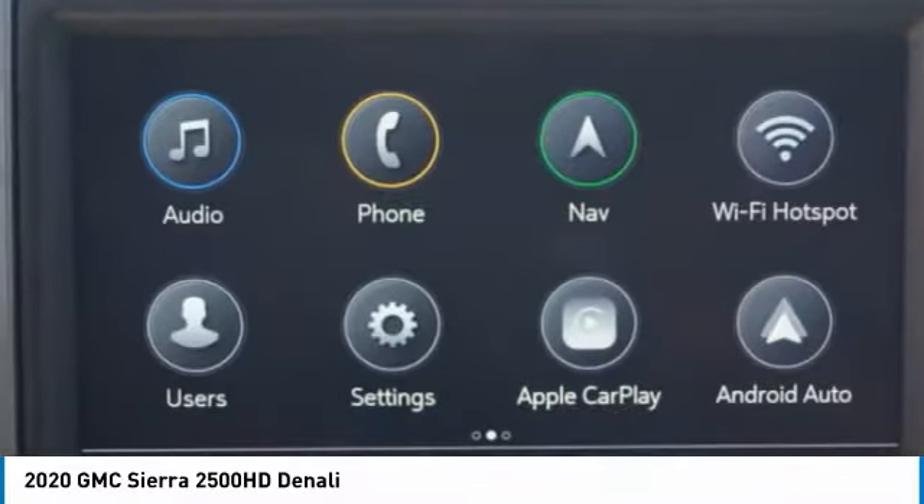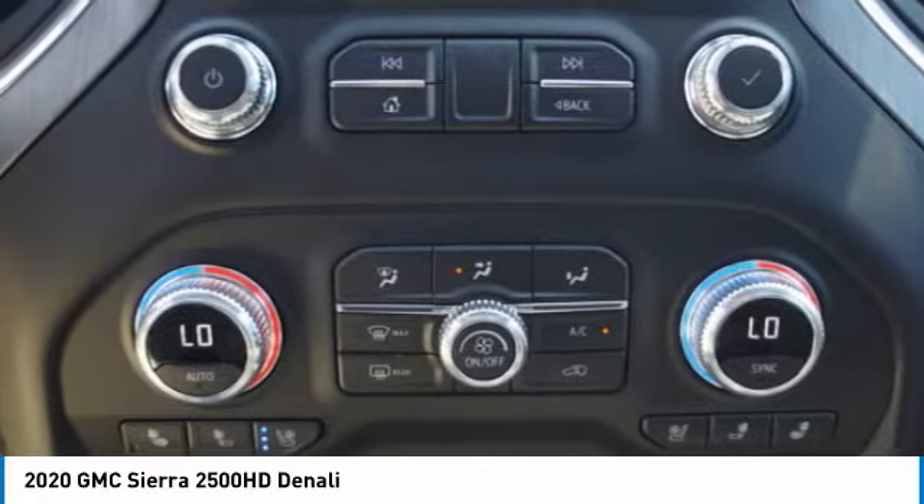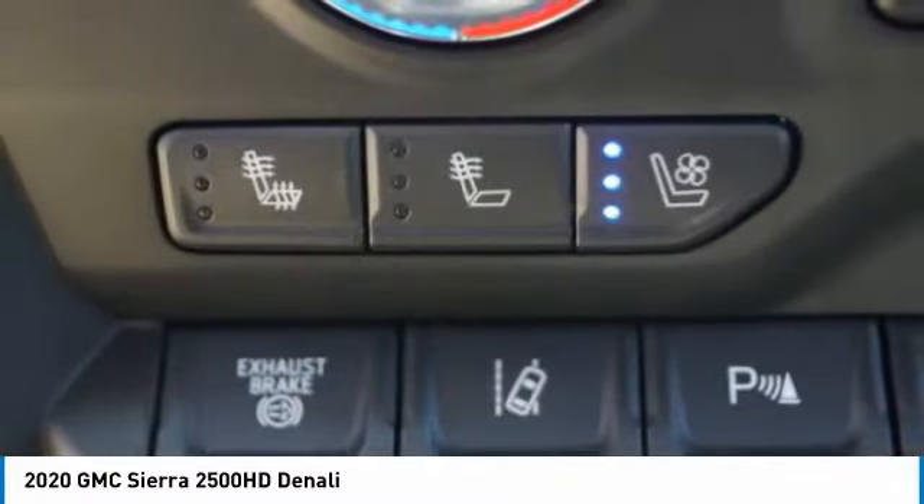Stability control, roll stability control, rear step bumper, roof mounted lights, braking assist. Your new ride is just a phone call away.